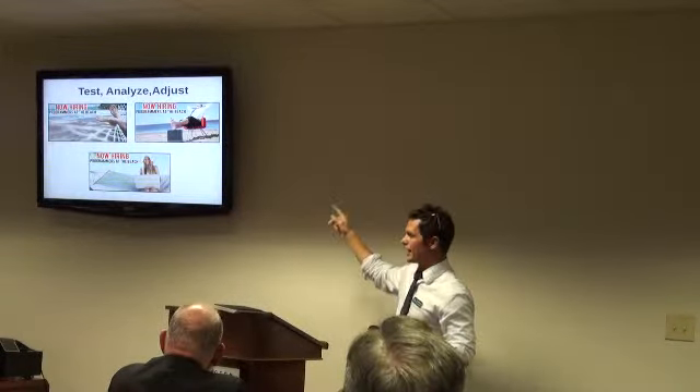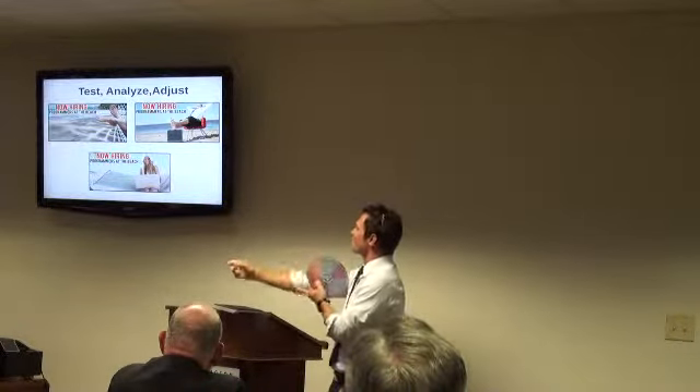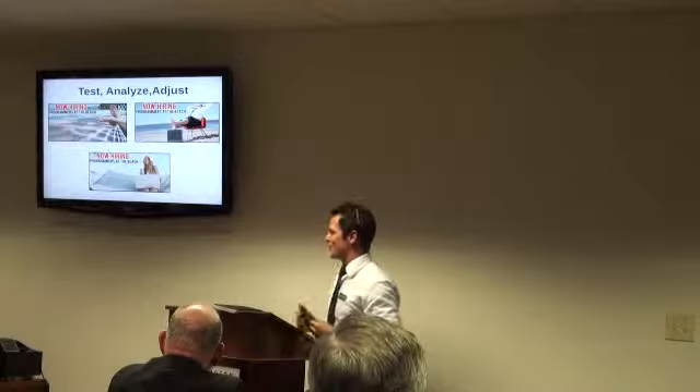Anyone want to guess which ad performed best? It was actually the one featuring a female face. A female face is almost always going to outperform. That's what the data showed — I was trying to use borders with my photos, but the female-featured ad won.